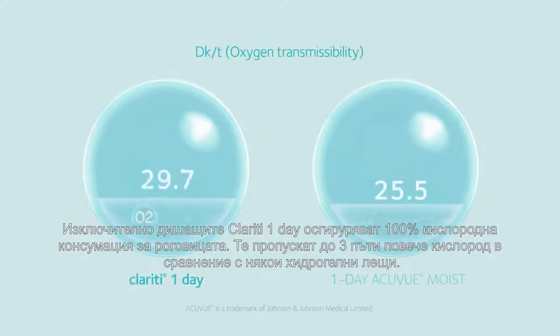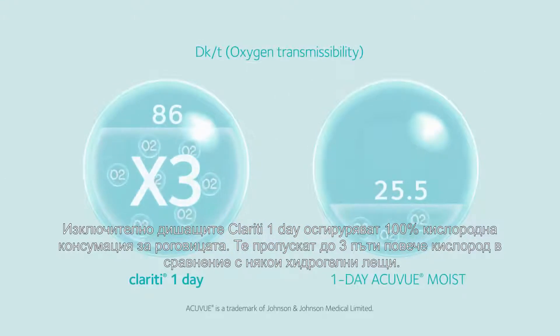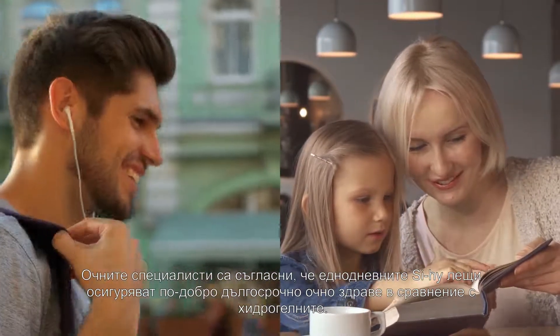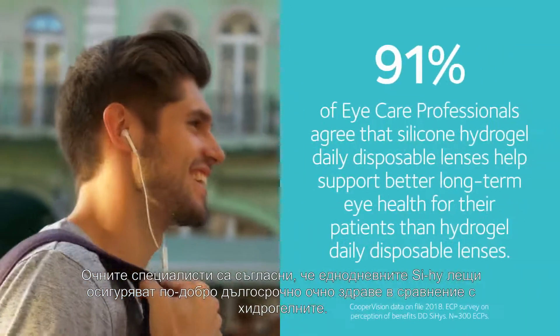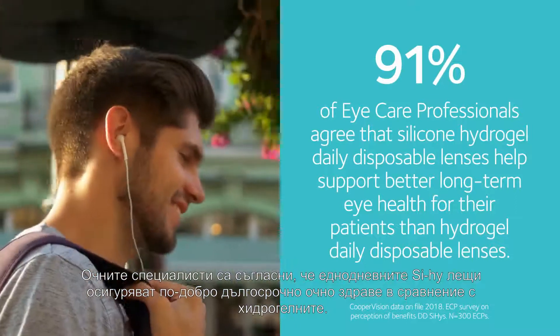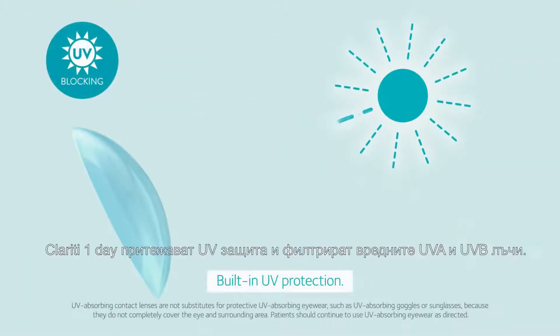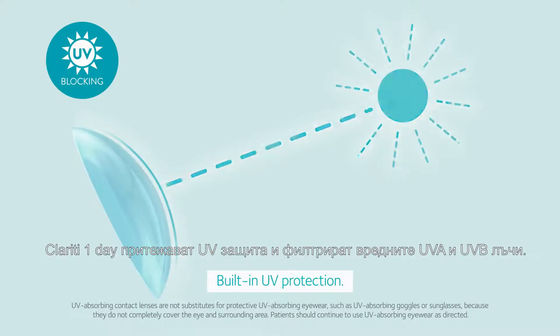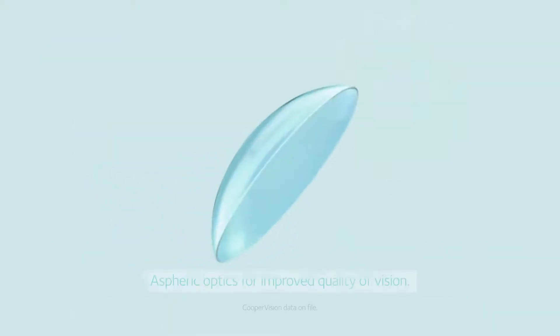Clarity One Day's highly breathable material delivers 100% corneal oxygen consumption and delivers up to three times more oxygen transmissibility than some hydrogel daily disposables. Eye care professionals agree that silicone hydrogel daily disposable lenses support better long-term eye health than hydrogel daily disposables. The lens also features built-in UV protection, which filters harmful UVA and UVB rays, further helping to promote long-term eye health.